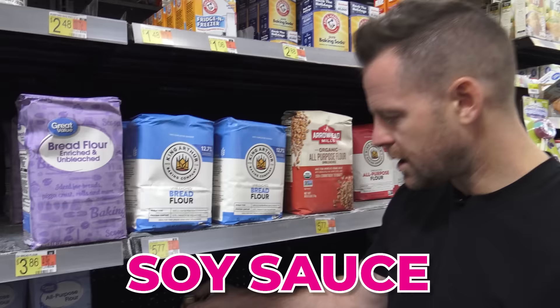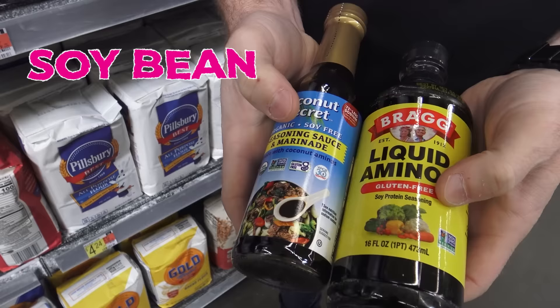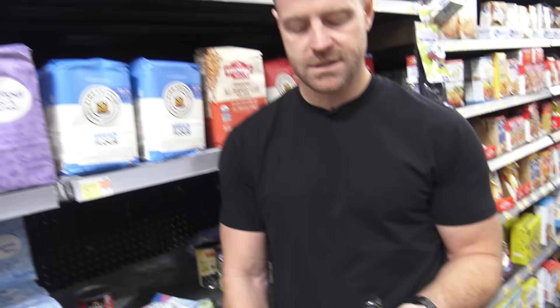Next up — soy sauce, stir fry toppers, lots of different meal toppers. Here are two of our favorites that we keep in the pantry regularly or in the fridge. This is Bragg's Liquid Aminos. They are gluten-free, made with soybean, but it's non-GMO. If you're going to have soy, it better be non-GMO. What we really love about this is it's a soy sauce alternative that doesn't have the chemicals in it and is not genetically modified.